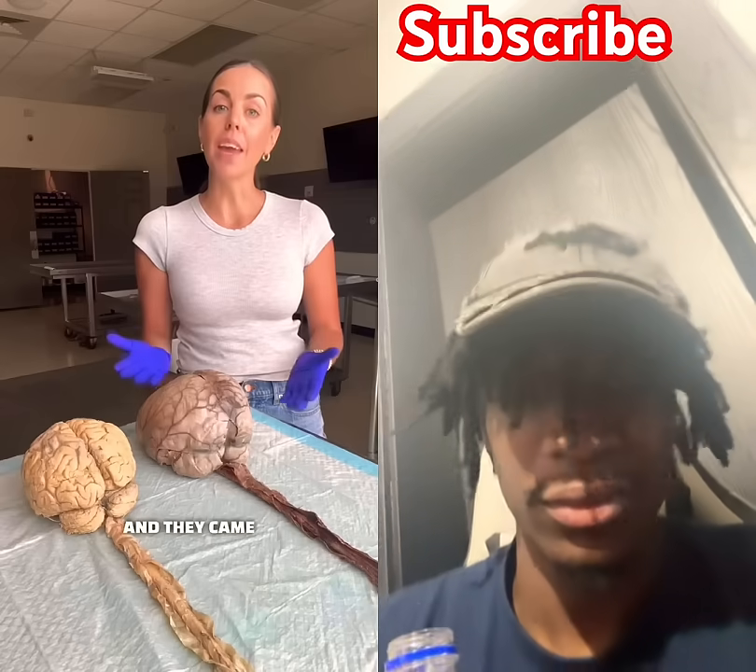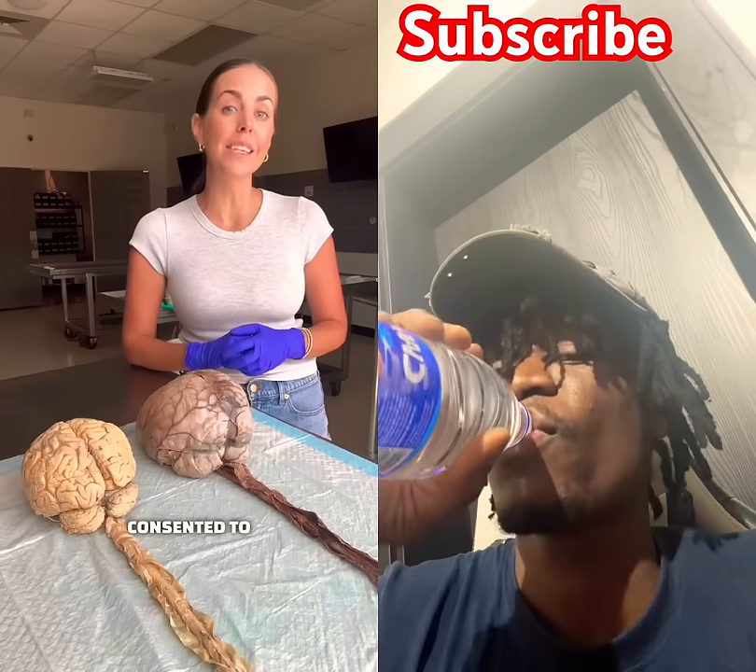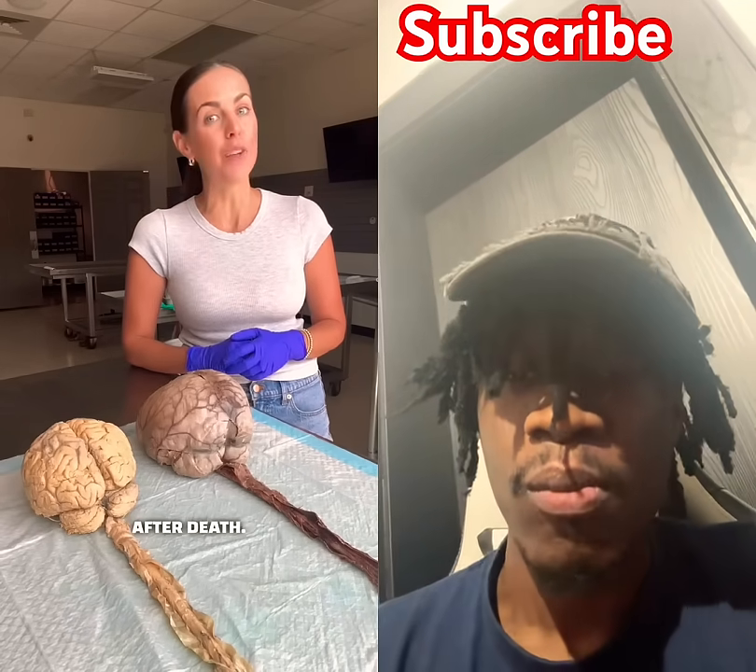These are real human brains and they came from individuals who directly consented to donate their body to science after death.